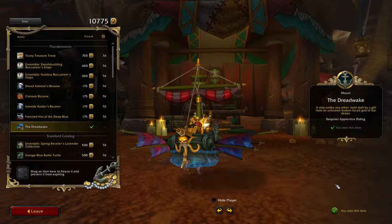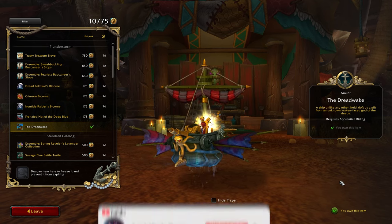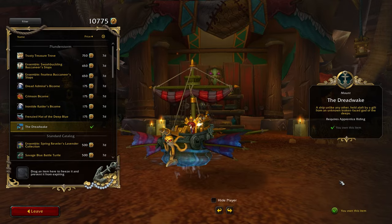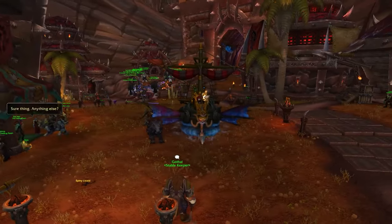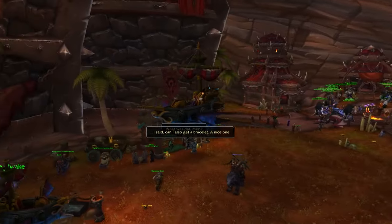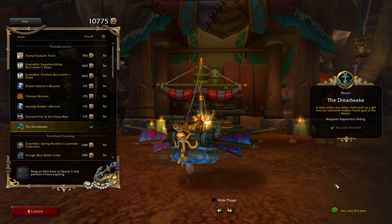Starting with the priciest items and working our way down, first up on our list is the Dreadwake mount. You might already be familiar with this pirate ship if you've had a six-month subscription in the past. However, if you missed out on it, fear not — now you can acquire it using in-game currency, which is always a welcome addition.